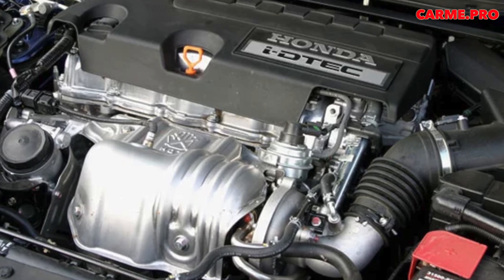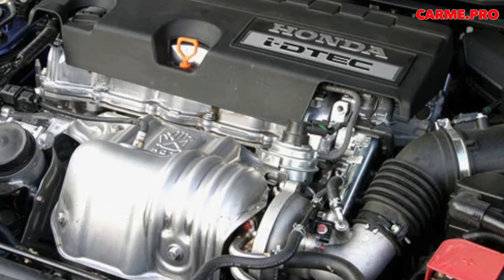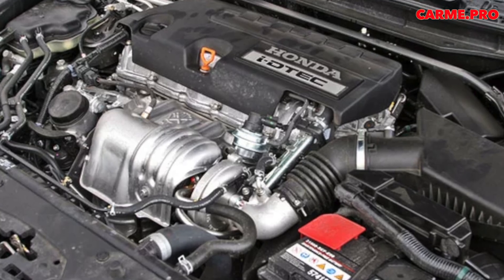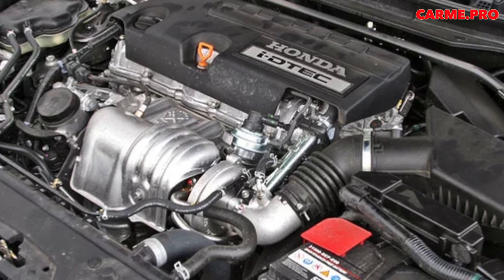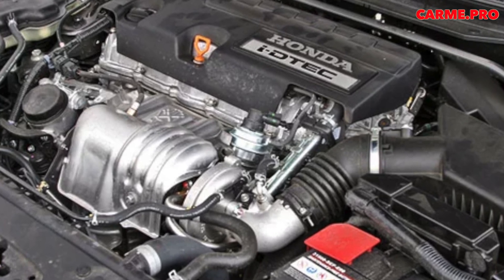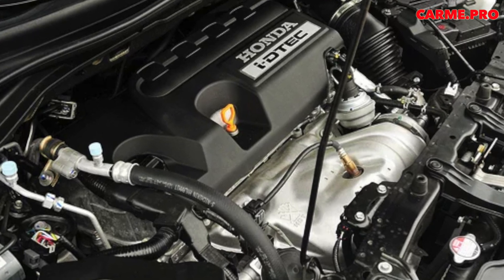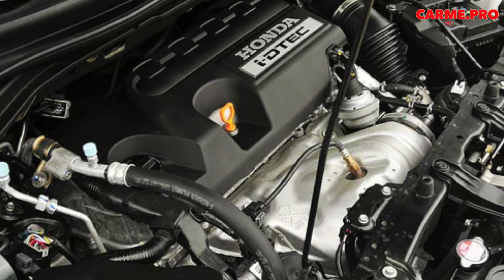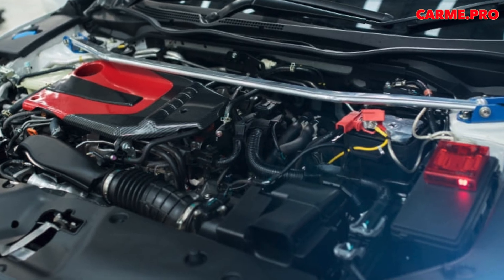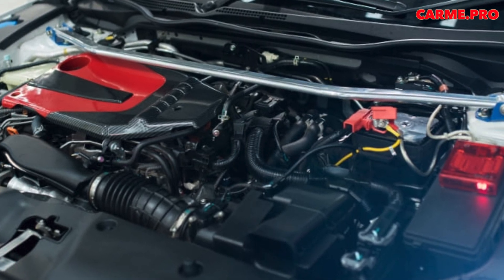It appeared under the hood of the fifth-generation Honda Accord — the first Accord designed exclusively for Europe, very different from what was intended for the US and Japan. The car was produced in the British town of Swindon and was technically related to the Rover 600, sharing the chassis, platform, and most units, including the diesel engine. The diesel was developed by the Rover–Land Rover Group and already used direct fuel injection.